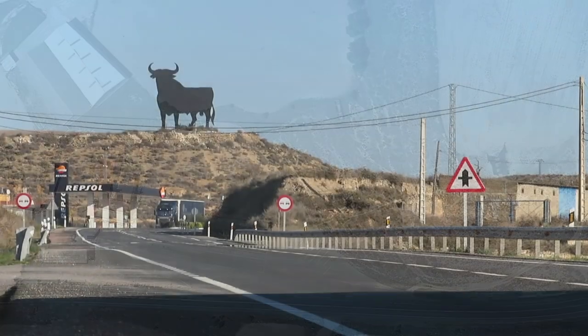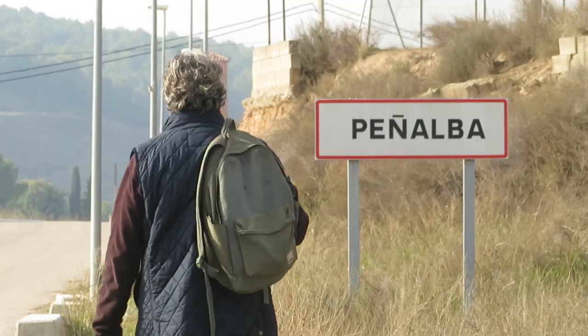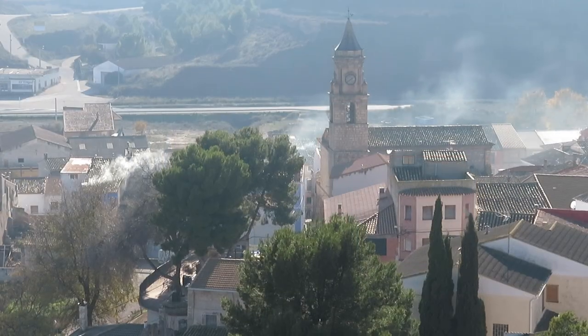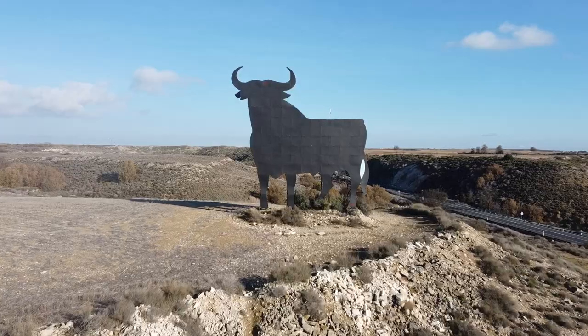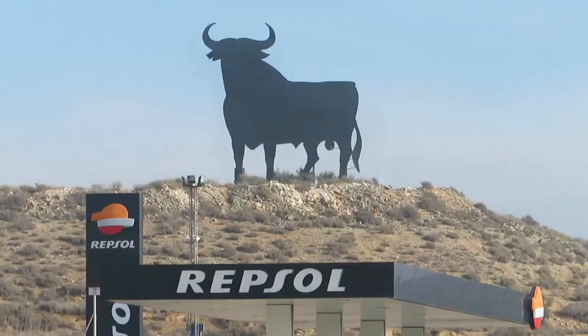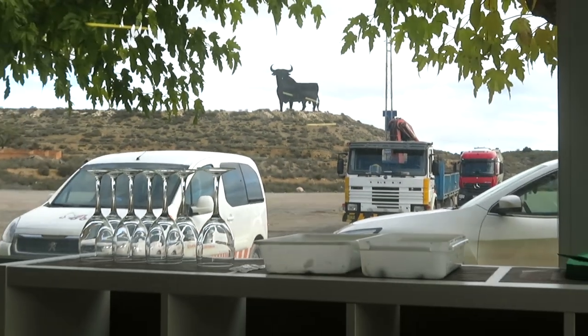On the old road between Lleida and Zaragoza, in the province of Huesca in Aragón, one trundles through Peñalba. Not much to write home about, but that's just what I like about the place. And this advertising bull, one of the 90 or so examples to be found on Spanish roads, is particularly famous for reasons I'll explain later.